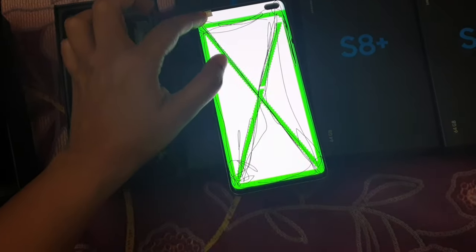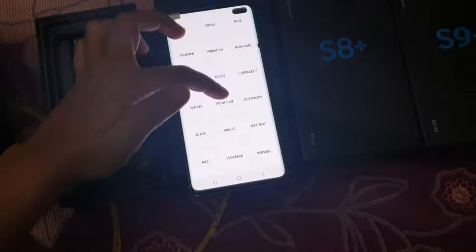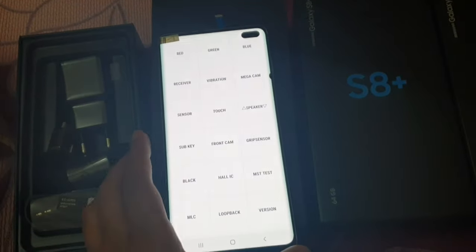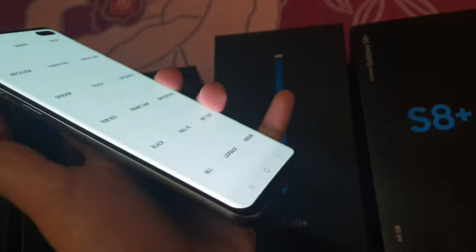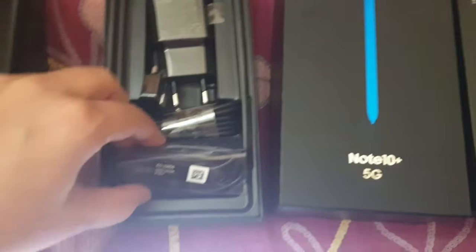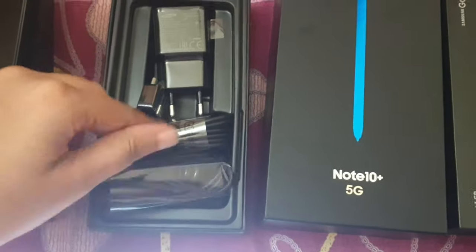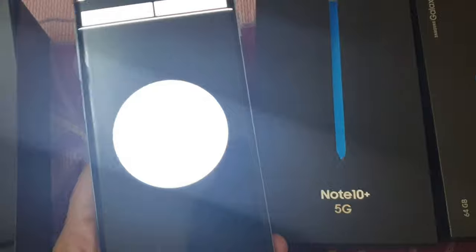Once you order the phone, we provide you a checking warranty so you don't need to worry about anything. There are many checking functions — for example, you can check the screen and it will show green. These are all original phones. Look at the condition and fitting of the phone — it's perfectly fine, never repaired, in original condition. We also provide new accessories: a headset, cable, and adapter.